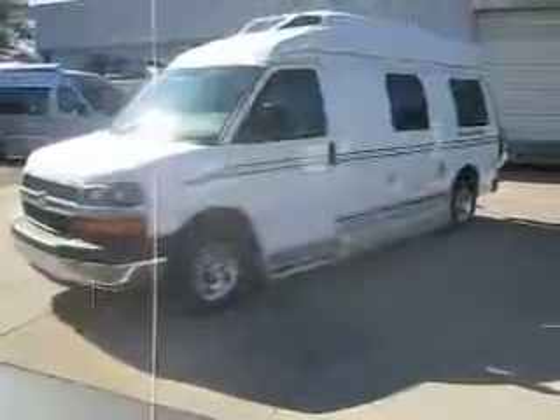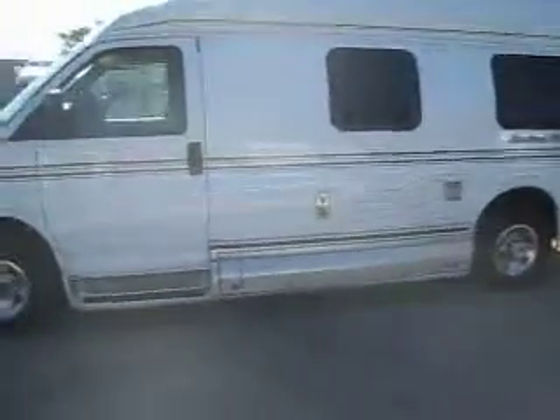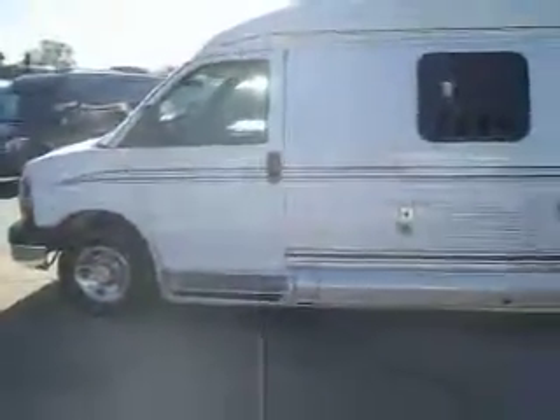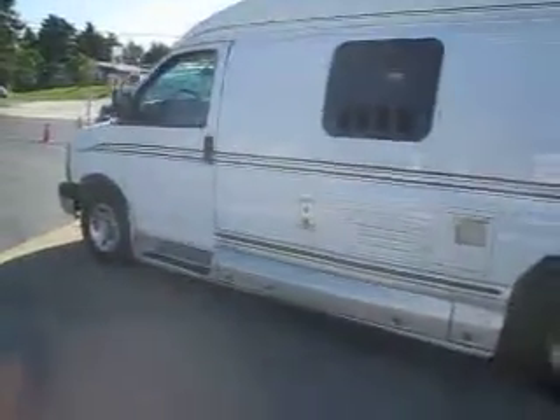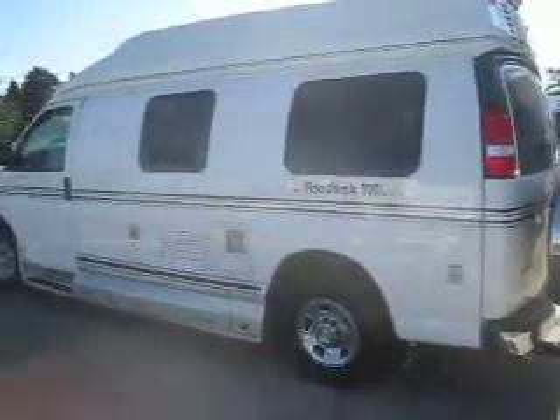Welcome to Advanced Camping and RV's virtual tour of this 2013 pre-owned 190 Simplicity. This is a great deal for someone looking for a barely used Road Trek. This one's a 2013 with less than 2,700 miles on it, so not even really broken in yet.